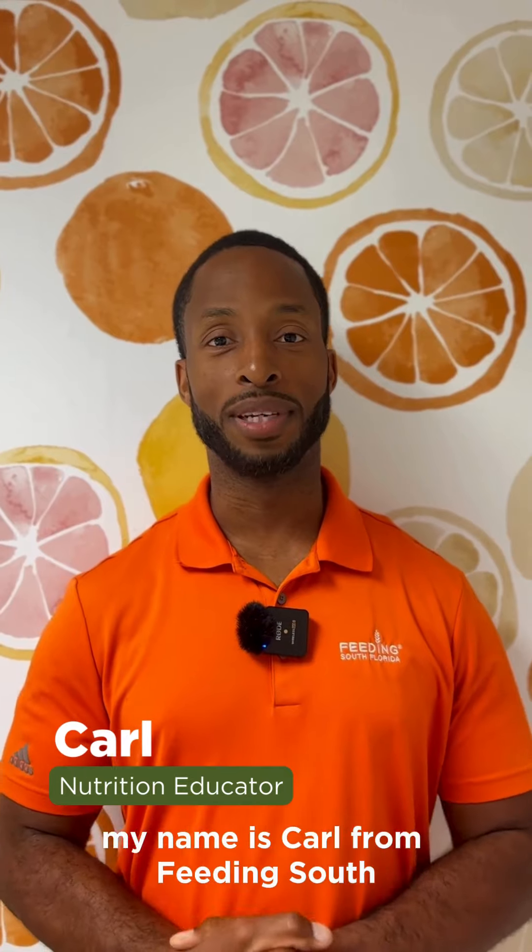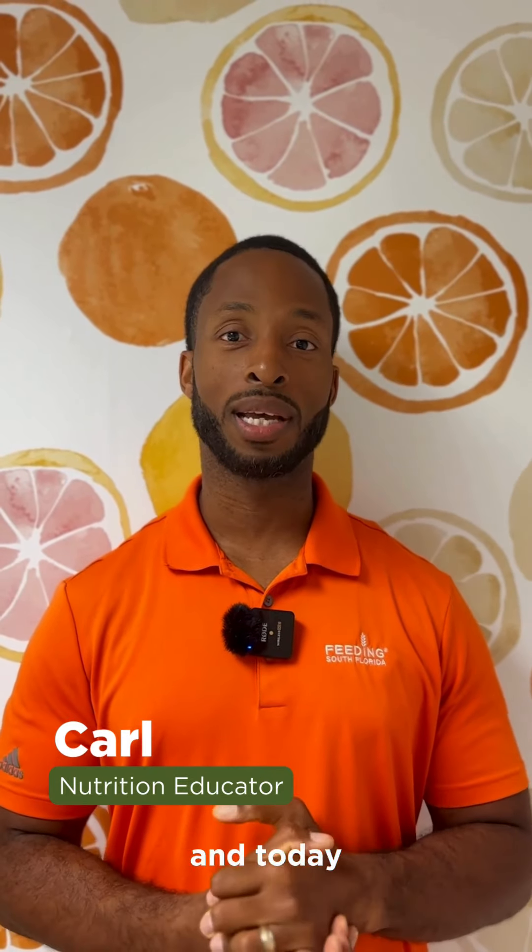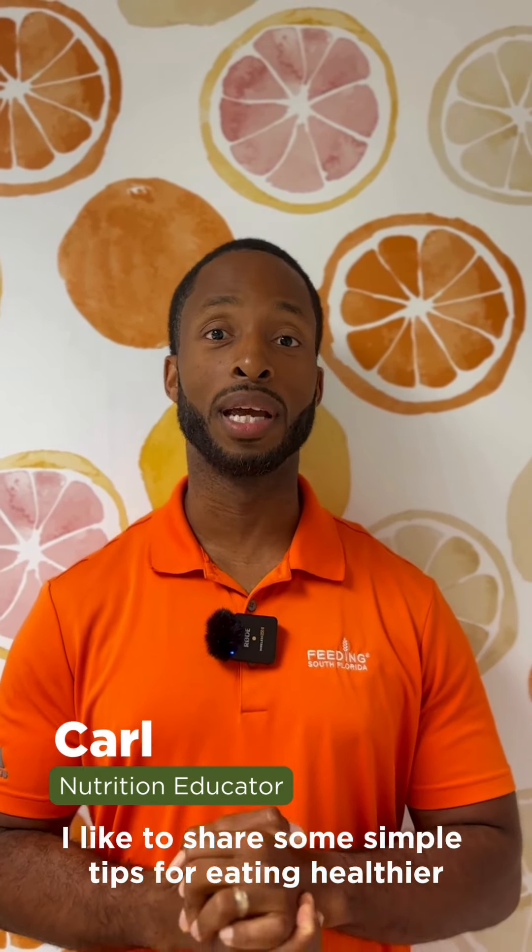Hello everyone, my name is Carl from Feeding South Florida's Health and Wellness Department, and today I'd like to share some simple tips for eating healthier on a budget.